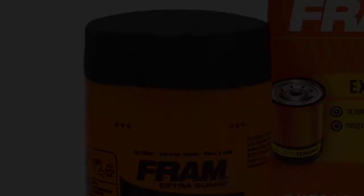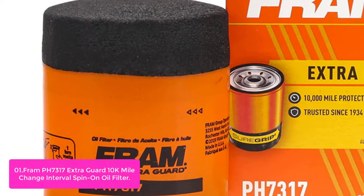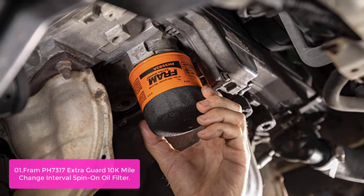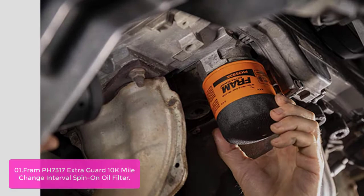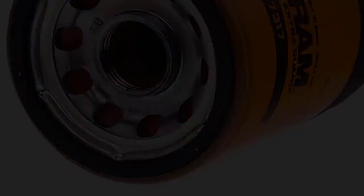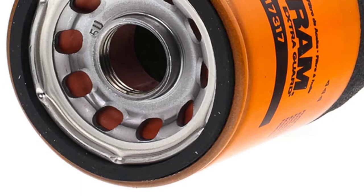List number 1: Fram PH7317 Extra Guard 10K Mile Change Interval Spin-on Oil Filter. It provides engine protection up to 10,000 miles. Its silicone anti-drain back valve helps ensure safe engine start-up, and its special blend of fibers and resin creates a proprietary filter media that captures 95% of dirt particles that can cause harmful engine wear.